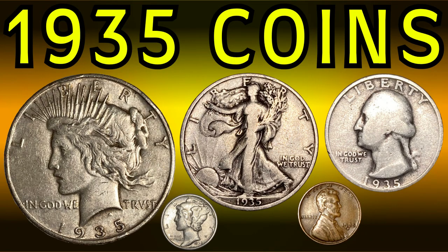Hey, welcome back to Coin Chronicles. This is Bryce. I hope you are doing well.